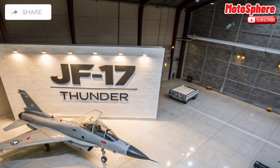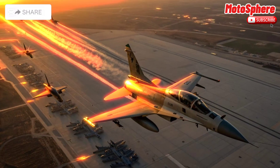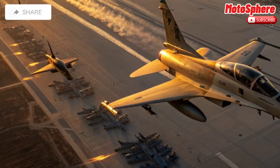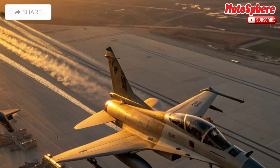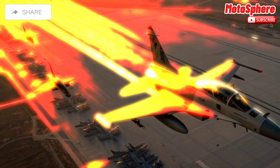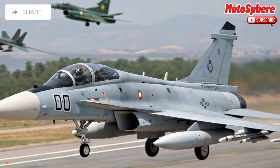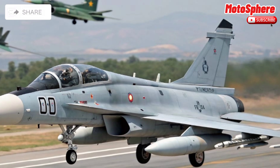The JF-17 Thunder is a multi-role fighter jet developed jointly by Pakistan and China. Designed for air superiority, ground attack, and reconnaissance missions, it provides a cost-effective yet powerful alternative to expensive fighter jets. But what makes the JF-17 a strong contender in modern air combat? Let's find out.